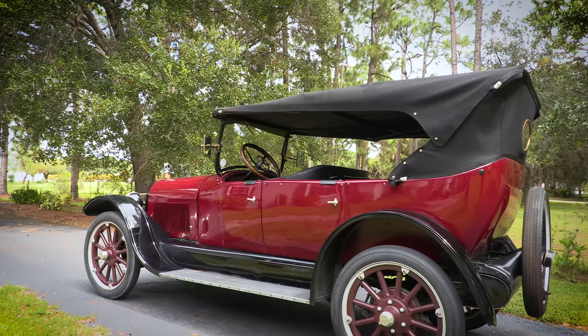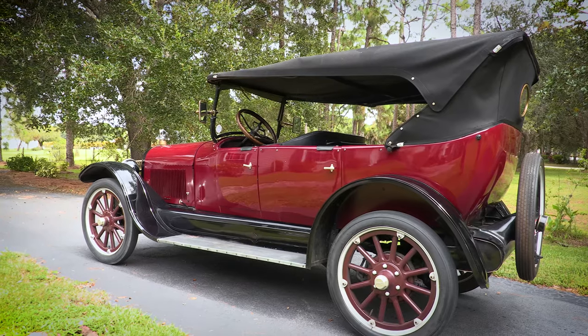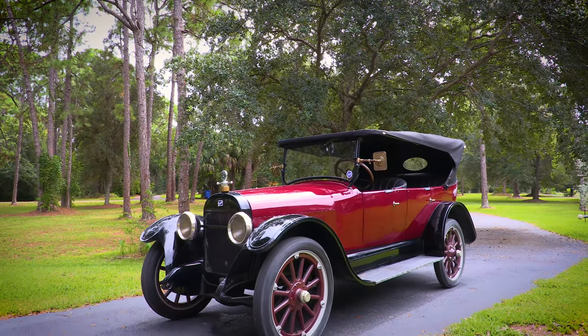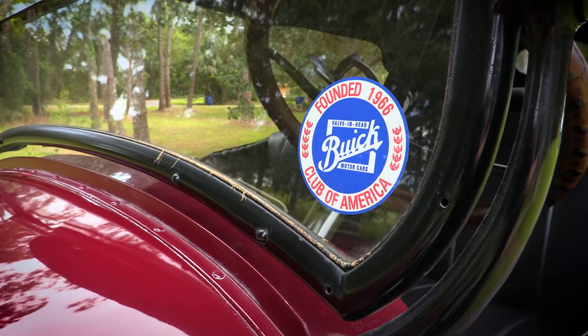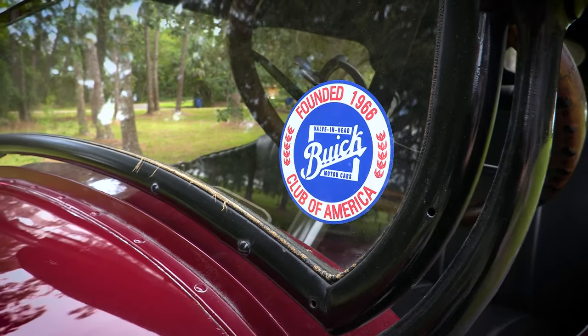I think it's a Model 22 — I've seen some say it's Model 22/45, and others say it was just called the Touring. Antique cars are really not something I know a ton about, but after spending some time with this amazing piece of history and doing some research, I found myself swept back into an interesting time — not only for automobiles, but also world history. So let's take a step back into the Roaring 20s and learn about the origins of Buick, and then I'll talk about the car.